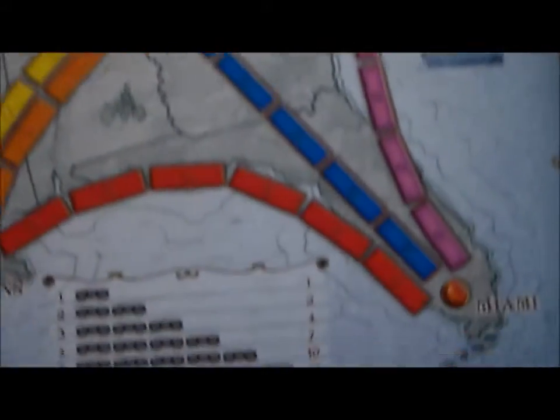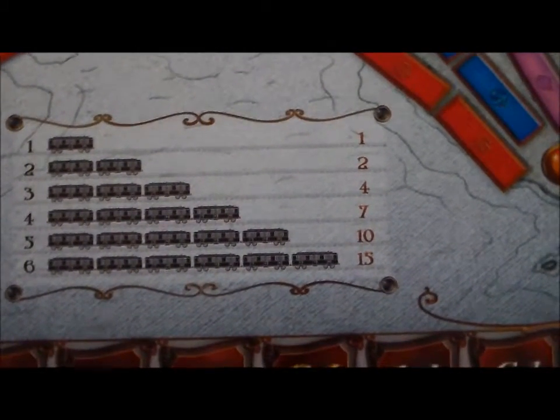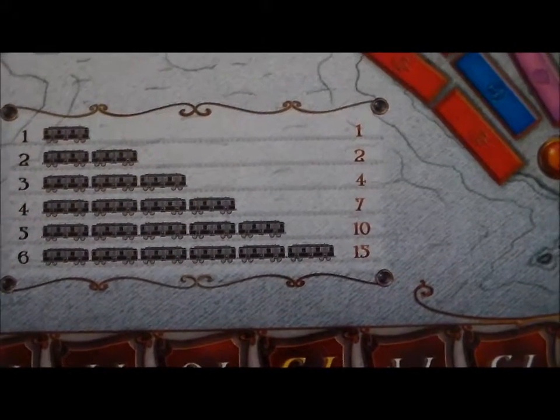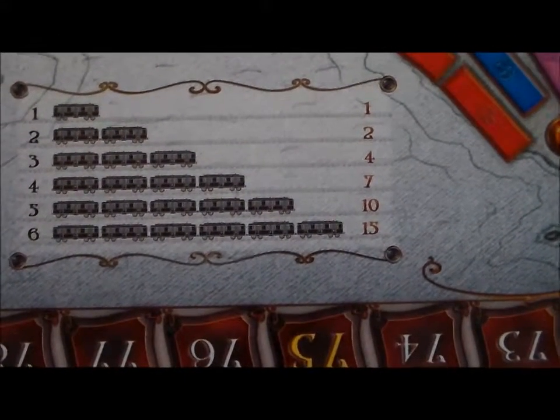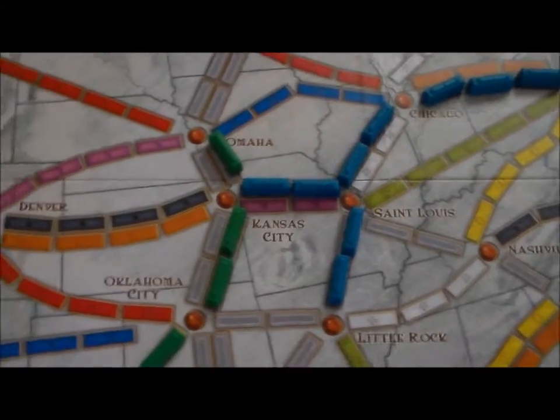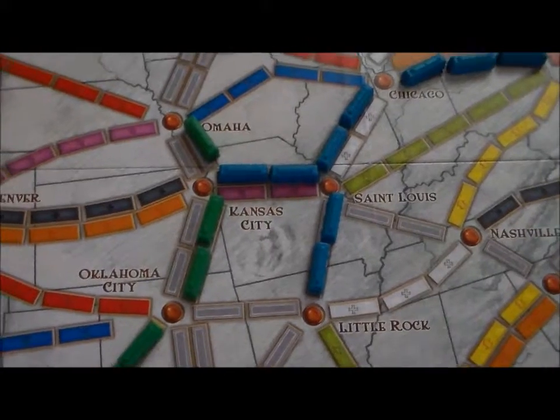Down here there's the scoring — here's how you get points. For one train down, you get one point. For two trains down, you get two points. Three trains gives you four. Four trains gives you seven. Five trains gives you ten. And six trains gives you fifteen. And of course there are other ways to earn points: you can earn points by completing routes, and you can also earn points by having the longest route.